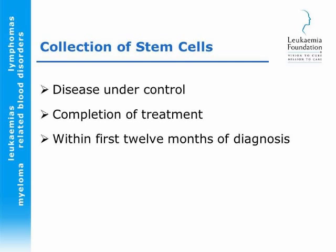To determine the timing of collections, we need to know that the disease is under control. If we collect stem cells when disease is still present, we have a contaminated product and the potential to re-infuse disease back when those stem cells are given at the time of transplant. Collection is usually done within the first 12 months of being diagnosed — we like to have someone treated, their disease under control, and those stem cells collected and stored away as soon as possible.